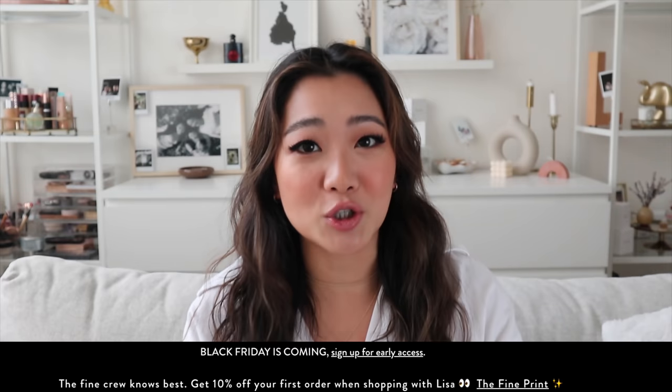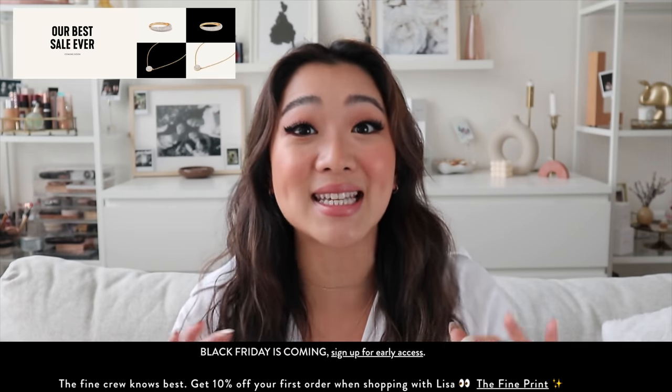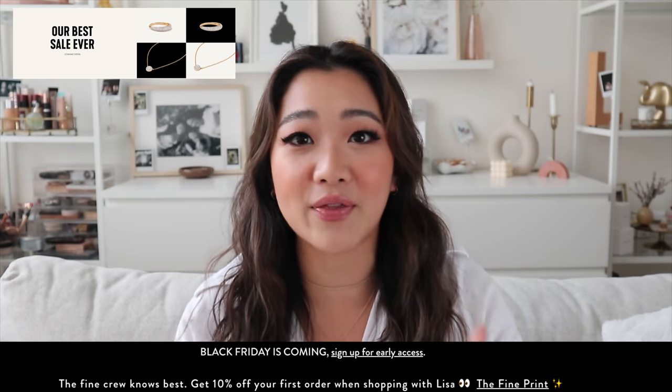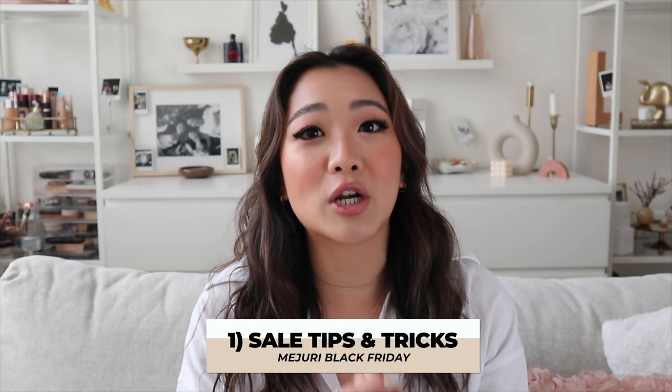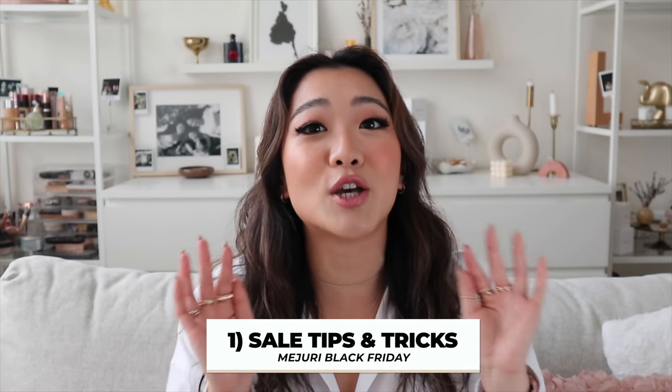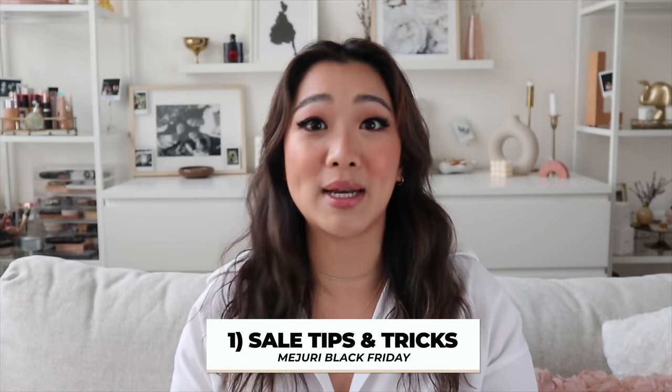This is going to be on the Mejuri Black Friday sale. If you guys didn't know, this is the biggest sale of the entire year that they have. You don't really want to screw this up, and if you want to make sure you do it right, make sure you watch the entire video.